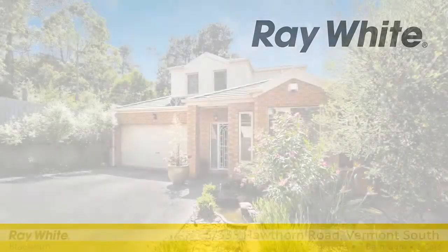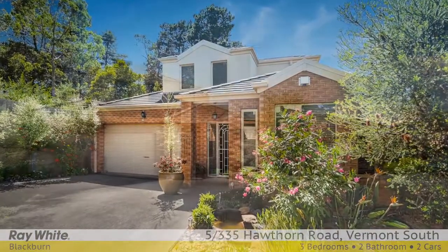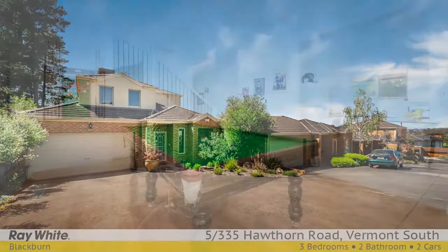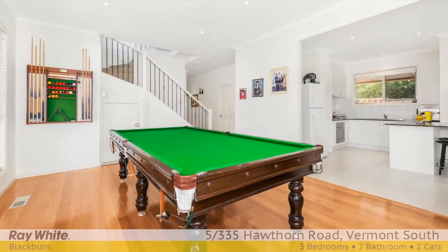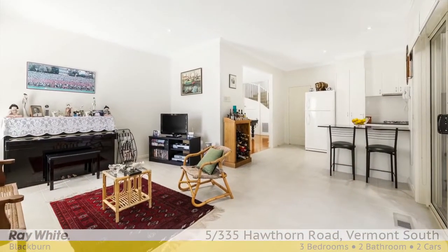Once in a while, a rare gem comes along — a townhouse that is impossible to fault. Walk in and a pristine impression greets the visitor. The owners have meticulously maintained it over the years in their absence, despite having left it empty all the while. Small wonder it's almost new.